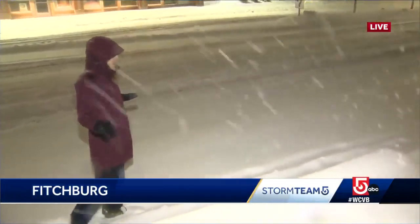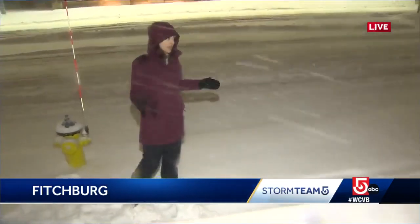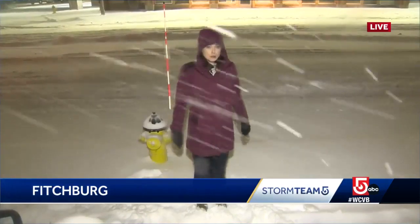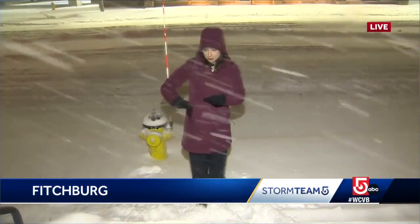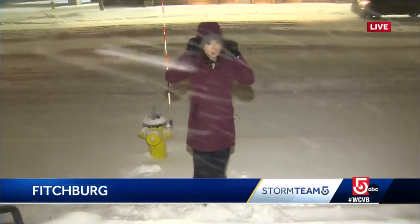Those are untouched in many spots. We were on the highway a little while ago, so things may have changed since then, but 495, 190, 117, a route through the Bolton area — those were untouched at the time. You could not really tell the side of the road from a little drop off, so you do want to be careful. Things are very slick out there too.